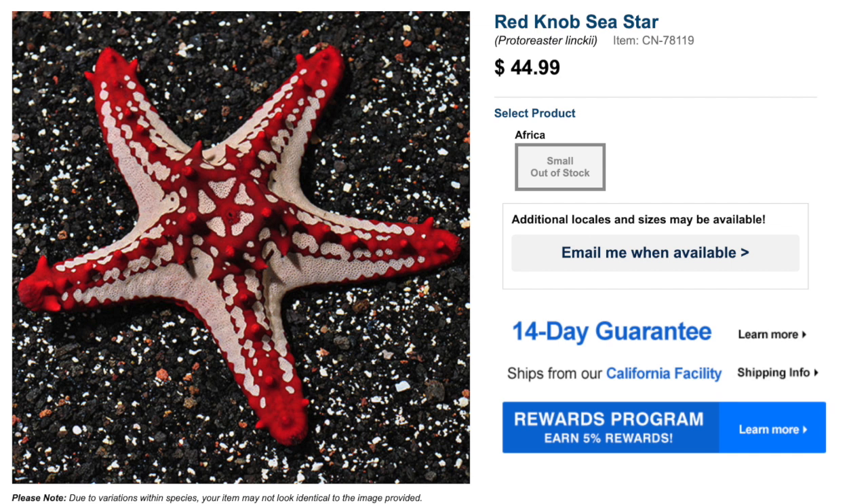This guy is absolutely beautiful — the price point is a little high, but one very important thing to mention is that it is not considered reef safe. They are considered easy to care for, have a peaceful temperament, and a carnivore-based diet, and can grow upwards of an inch. These guys are known for eating soft corals, sponges, tube worms, clams, other starfish, and other invertebrates — all that said, an absolutely beautiful starfish that is incredibly visually appealing, just not a great candidate for a reef tank.